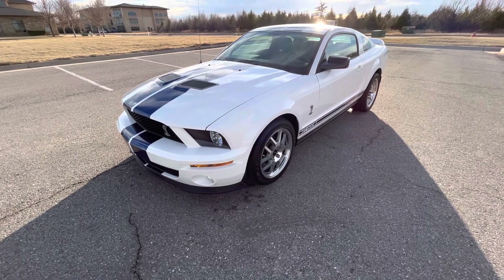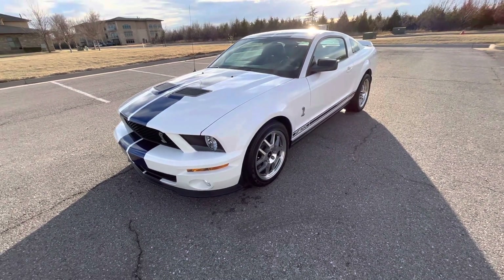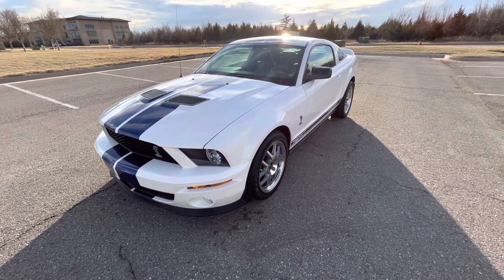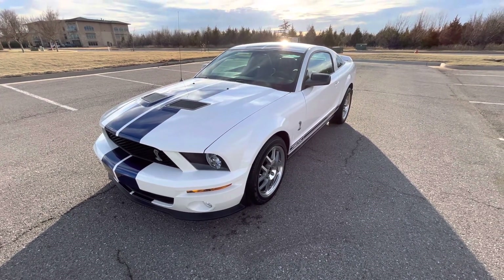The regular Mustang GTs were fun, but the fact that this makes way more power with a different engine and a supercharger, and the fact that there aren't a ton of these made, just makes it even more enjoyable. That is our 2008 Ford Mustang Shelby GT500. If you have any further questions, please feel free to check out this car on our website at ExoticMotorSportsOK.com. Thank you for watching.